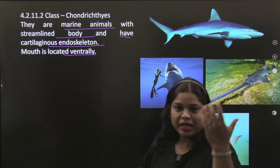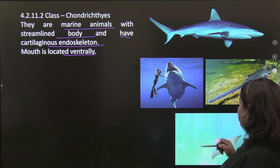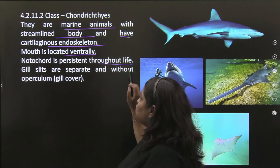Their mouth is located ventrally — on the lower side. Notochord is persistent throughout life.